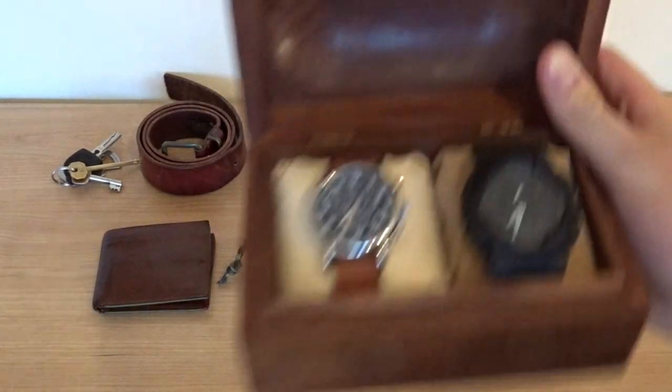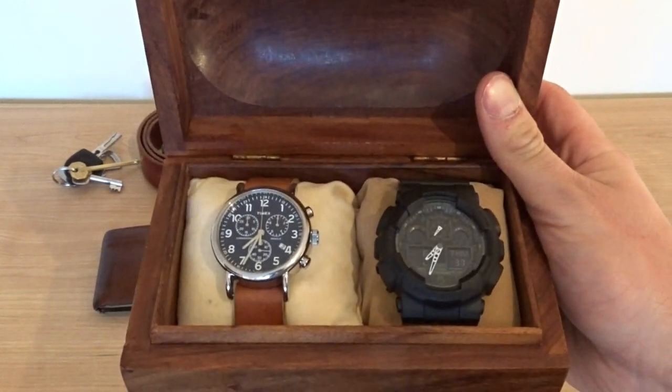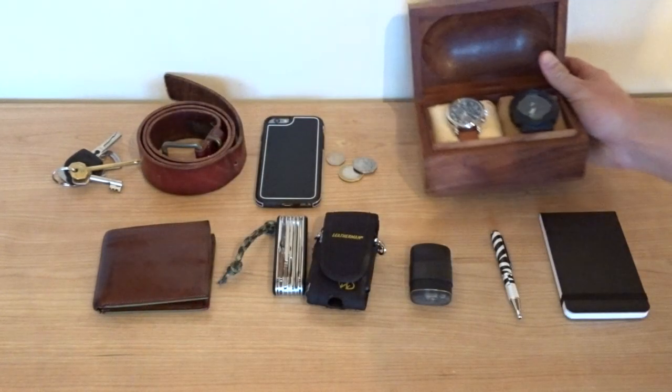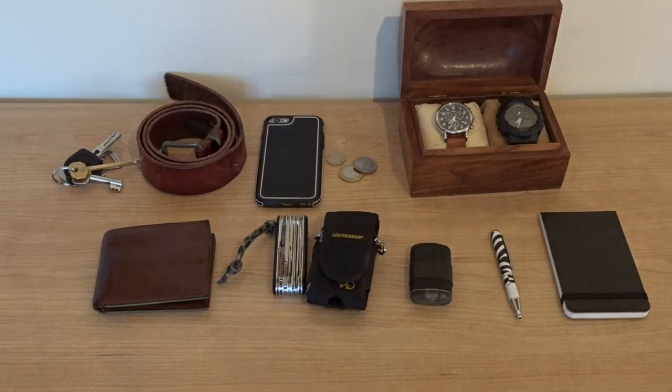So the watches. On the right we have the Casio G-Shock G100 and on the left we have the Timex Weekender Chronograph. I wear both of these watches probably the most often out of all my watches, and they cover pretty much everything I need day to day in that they tell the time. I don't really need all the timers on there; they just have a nice feature.